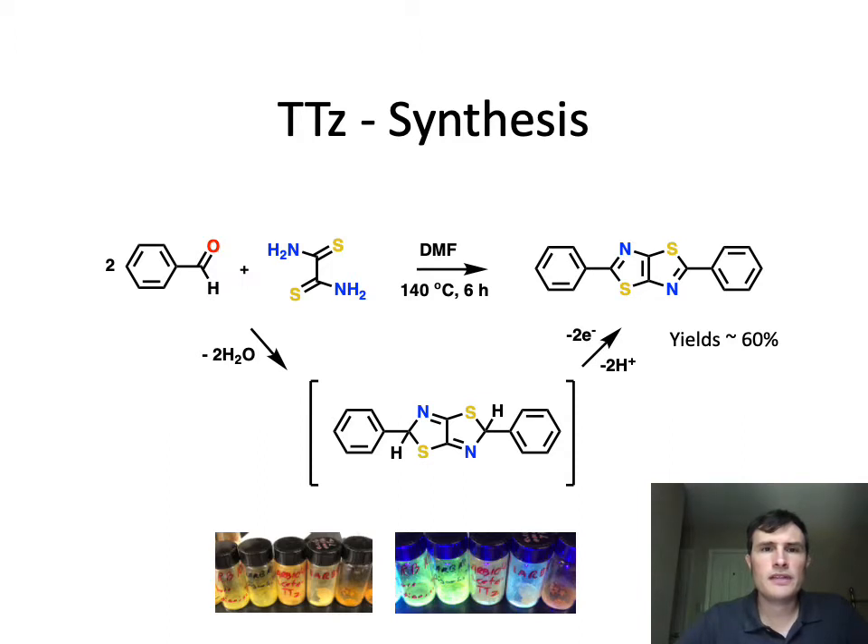The synthesis of this thiazole-thiazole is fairly straightforward — it's actually just a single reaction. A molecule called dithioxamide is condensed with two aromatic aldehydes, and the condensation goes through an intermediate step which gets oxidized to the fully cyclized bicyclic thiazole-thiazole system in fairly good yields. You can see a picture of the bright yellow dye compounds and their high fluorescence under a UV lamp.